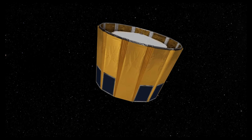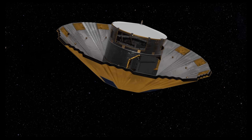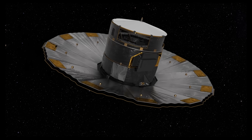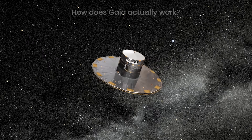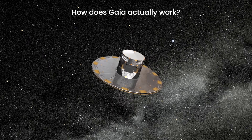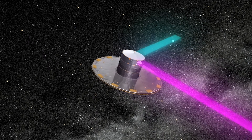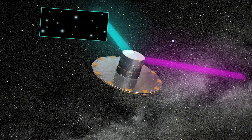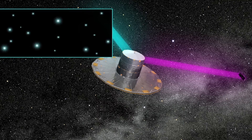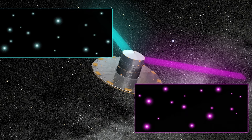Gaia is more than just a space telescope — it's an engineering masterpiece designed to map the Milky Way with unmatched precision. At its heart, Gaia has two identical telescopes separated by a 106.5-degree angle. This unique design allows each star to be observed twice as the spacecraft slowly spins, capturing light from different celestial objects.